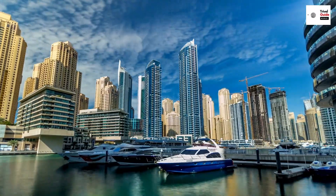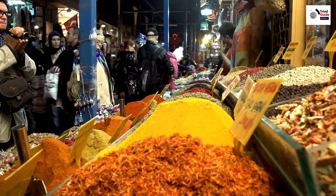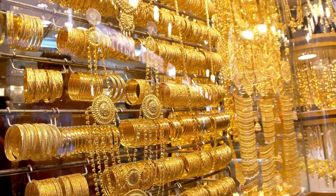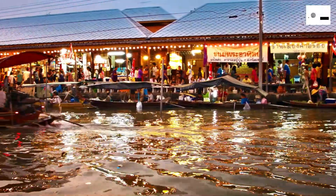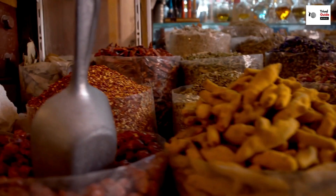Now let's dive into the vibrant heart of old Dubai — the Gold and Spice Souks. These bustling markets are a sensory overload of sights, sounds, and smells. The Gold Souk dazzles with its array of intricate jewelry, while the Spice Souk intoxicates with its myriad of exotic aromas. Here, bargaining is more than just a transaction — it's an art form, a dance between buyer and seller.